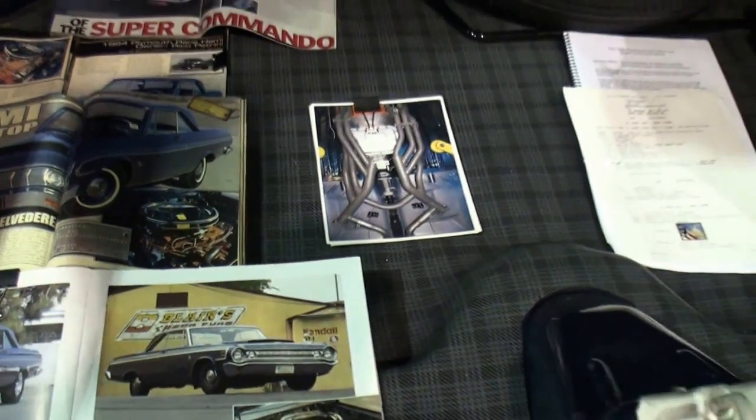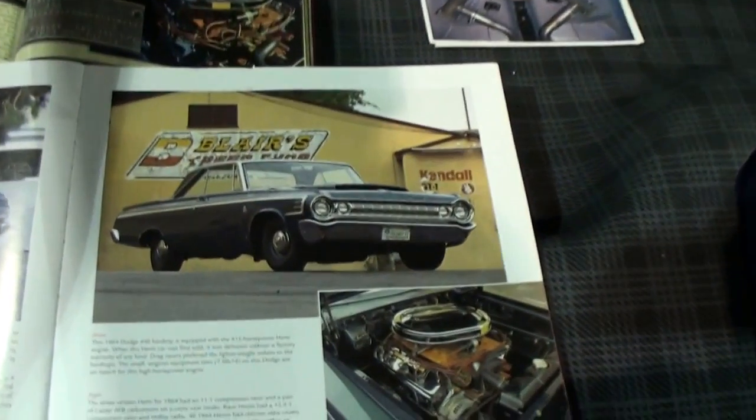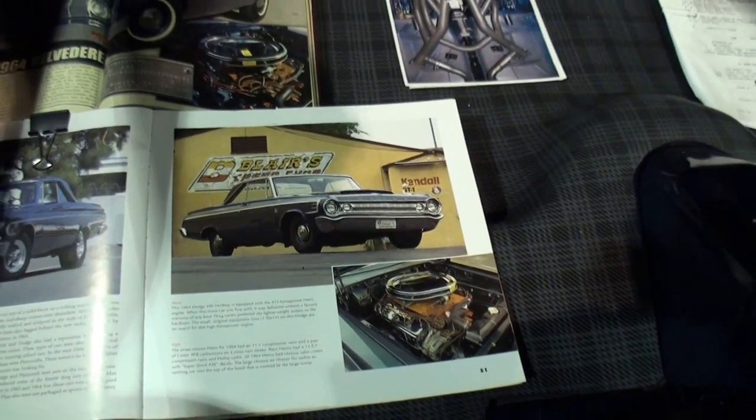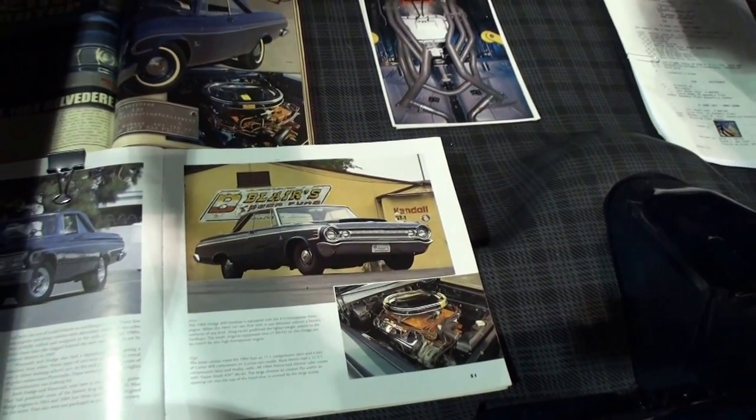When I got it, it was in black and it had some issues. That's its sister right here — that's the only known existing Dodge hardtop. That's rarer than rare.